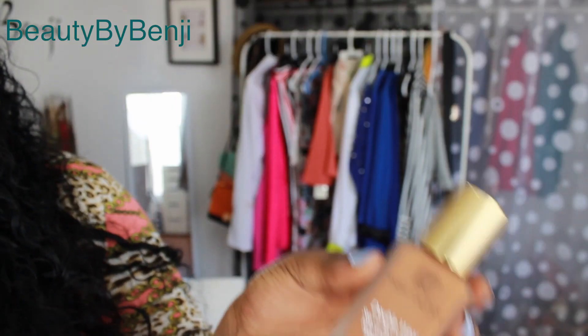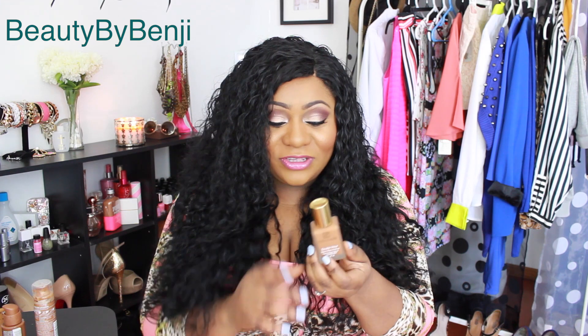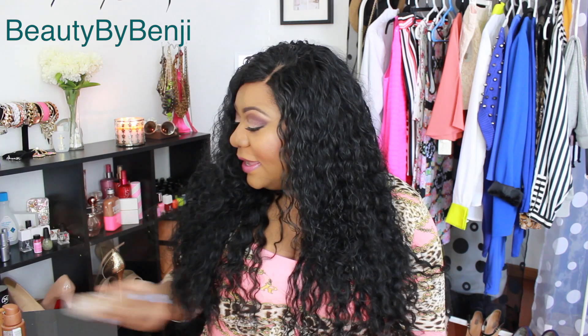My last high-end foundation is the Estée Lauder Double Wear. I have a review on this — I absolutely love this foundation. I think this is the foundation I'm going to wear on my wedding day, because it's the one I can rely on 100%. I don't have to worry about anything — it doesn't go anywhere, it stays on. I'll link the review down below.